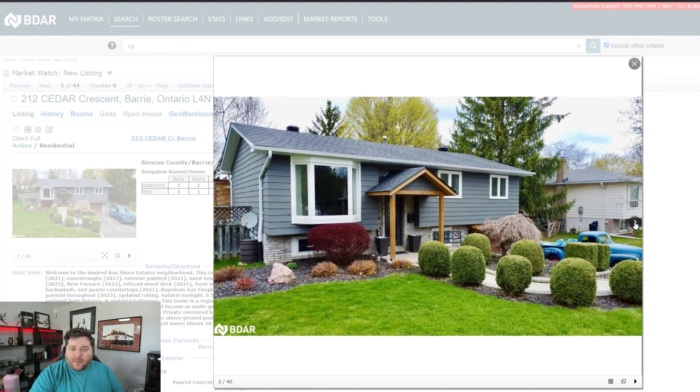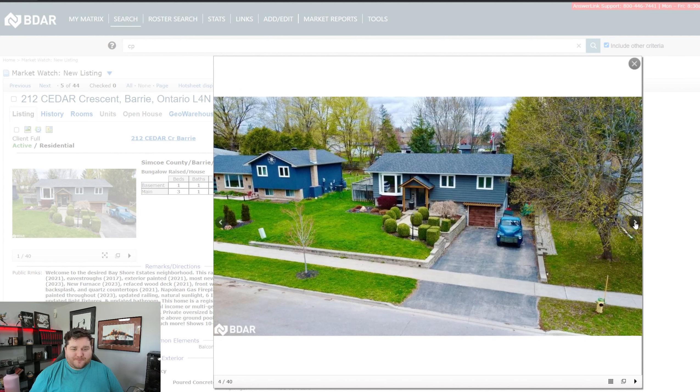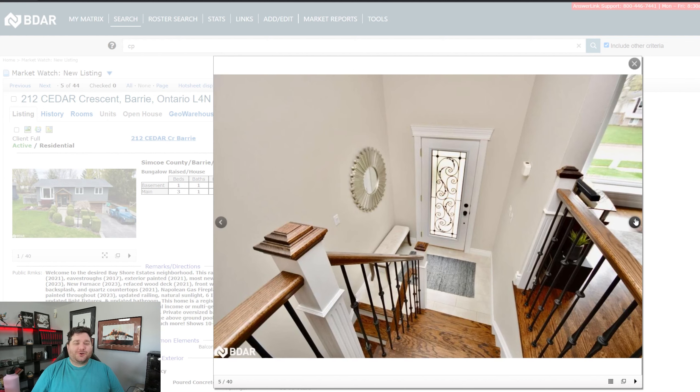Very lovely walk up. Beautiful window right in the open. This might be my mom rubbing off on me, but if those windows were black instead of white, it might be a little bit sleeker looking in my opinion.